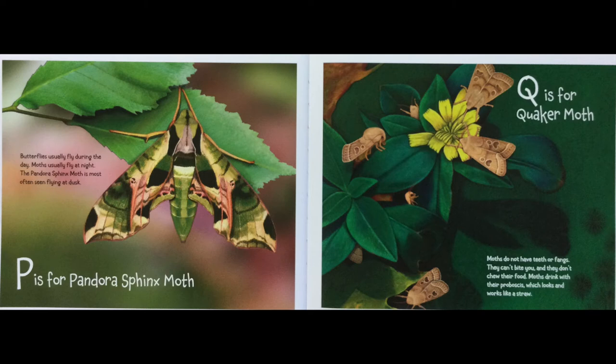P is for Pandora Sphinx Moth. Butterflies usually fly during the day. Moths usually fly at night. The Pandora Sphinx Moth is most often seen flying at dusk.